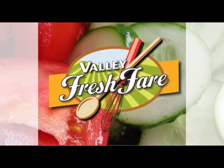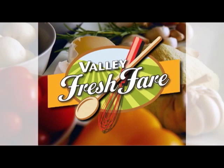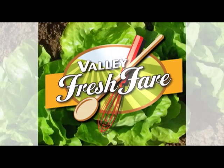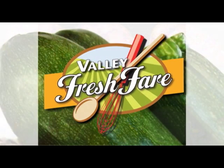Valley Fresh Fair, featuring local restaurants, their owners, chefs, and great recipes made with Yakima Valley-grown ingredients. Here is hostess Gayla Gaines. Hi, and welcome to Valley Fresh Fair. Today we are welcoming Chef Frank Magana from Picazzo's 717 Restaurant.